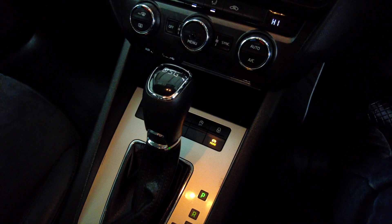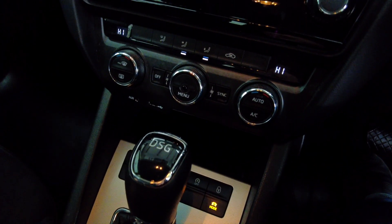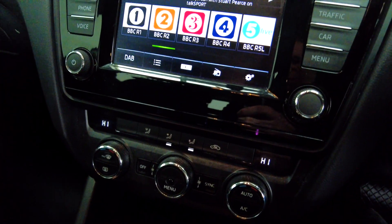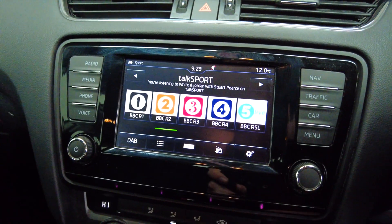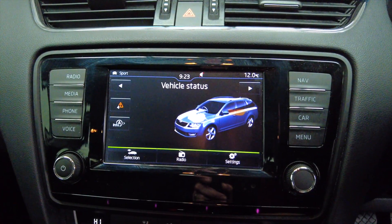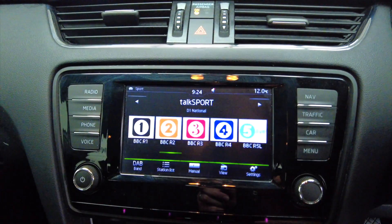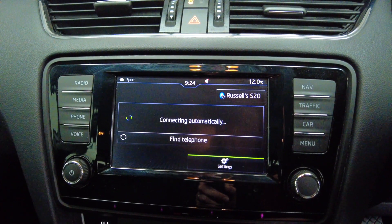You've also got your climate controls just there. There's a USB port and auxiliary port as well. There's your touchscreen — we've got your radio and phone inputs. Digital display this.